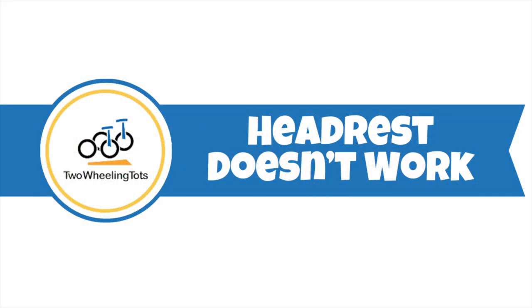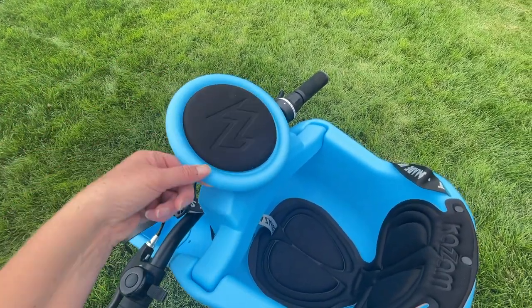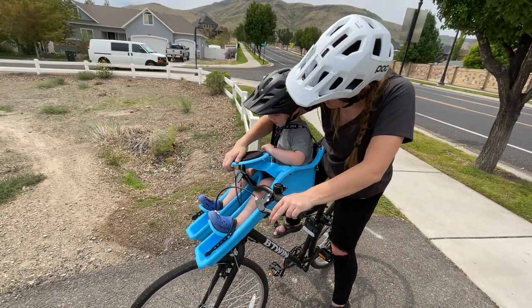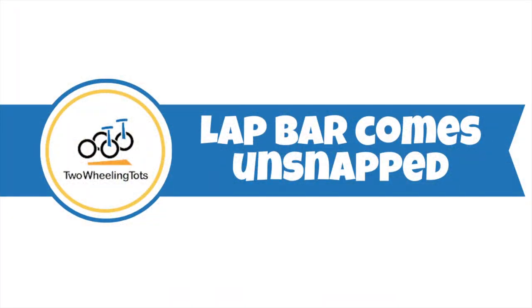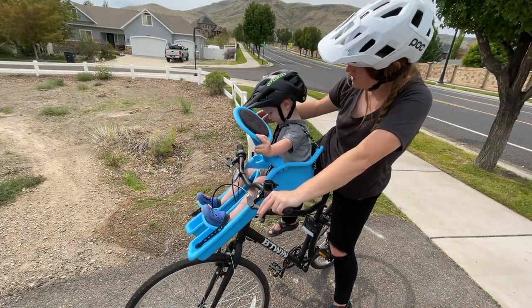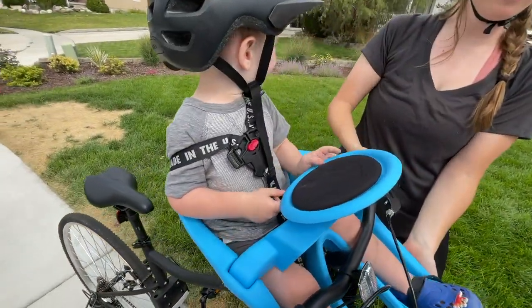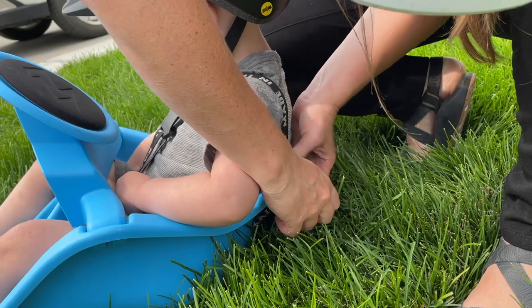Next, the padded headrest doesn't really work. There's a steering wheel that comes with a pad designed for a sleepy child to rest their head during the ride, but our 15-month-old tester quickly ripped the pad off within minutes of being in the seat. Additionally, the steering wheel flexes downward when any pressure is applied, so its usefulness is pretty limited for sleepy kids. The lap bar also easily comes unsnapped. While the lap bar does snap into place, it easily and quickly unsnaps if the child puts any pressure on the circle steering wheel. Our two-year-old tester quickly learned how to unsnap the bar and even began lifting it up while riding. Keep in mind that the lap bar is not designed to keep your child in place — properly tightening the straps is imperative for that purpose.